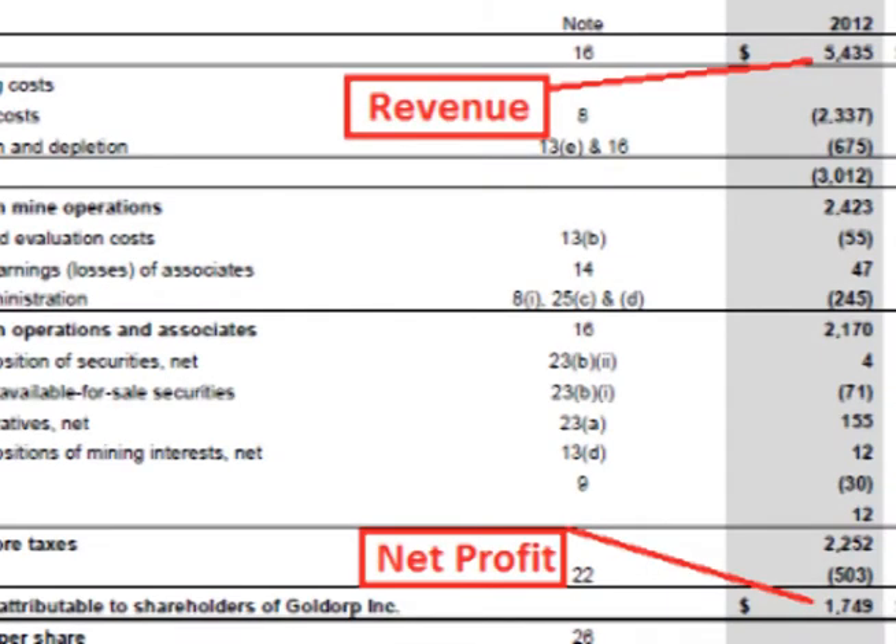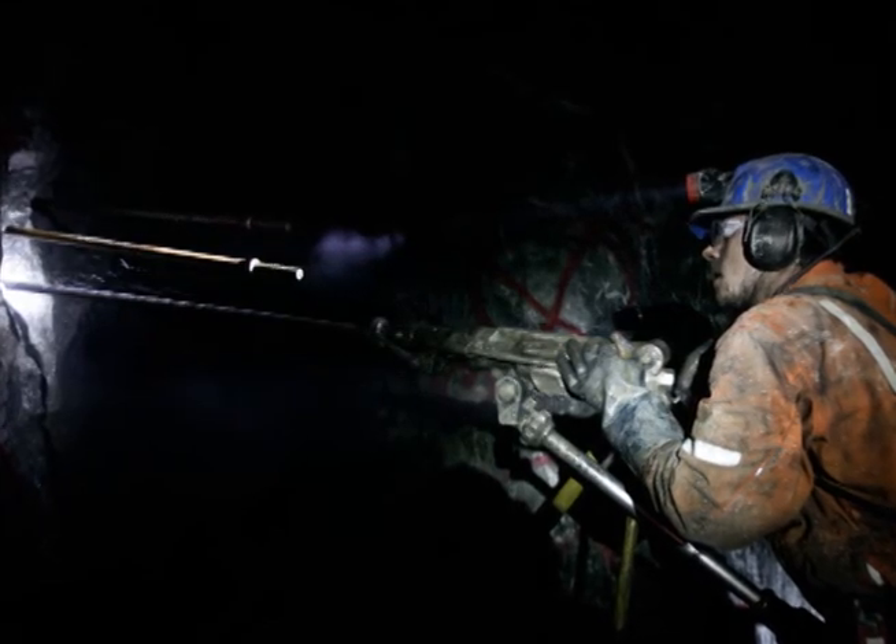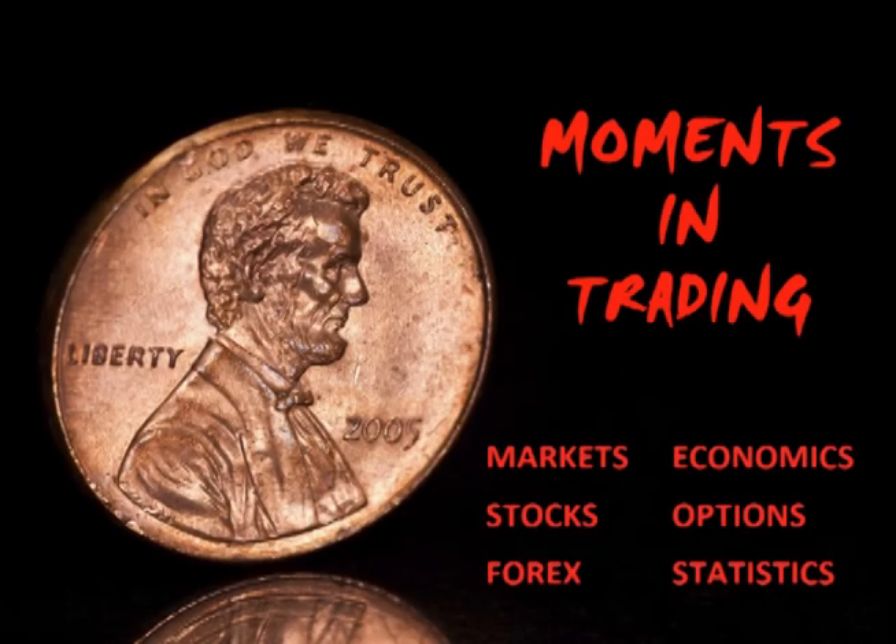In 2012, Goldcorp's net profit was about 32%, and current metal prices are still above Goldcorp's 2012 complete cost to produce, suggesting that Goldcorp's current production is probably still profitable at this time. Thanks for watching.